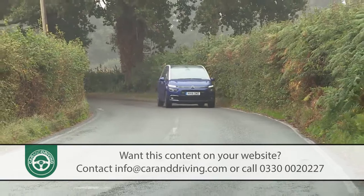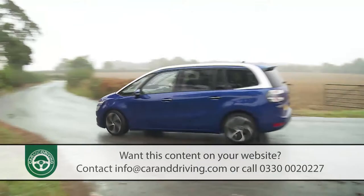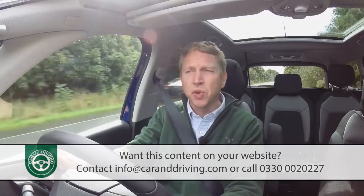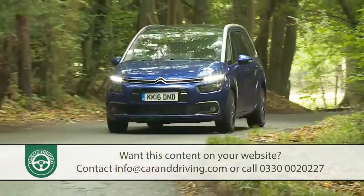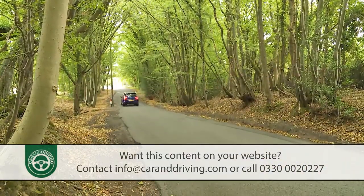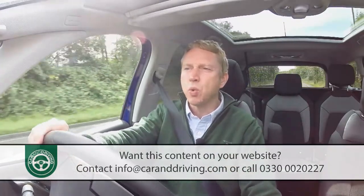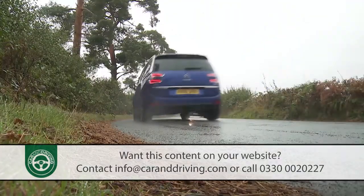Avoid the entry-level diesel and your dealer will offer the semi-automatic EAT6 transmission as an alternative to the conventional six-speed manual. The EAT6 isn't a full auto but a manual transmission without a clutch, meaning you need to momentarily lift off between changes made via steering wheel paddle shifters. Until you learn to do that the car can seem jerky, but once you adjust, the system works quite well and has been improved in this enhanced second generation design.